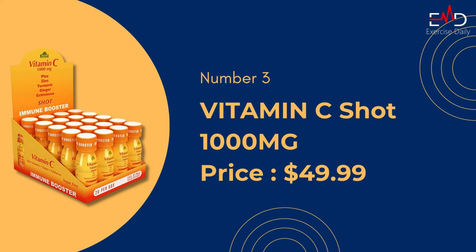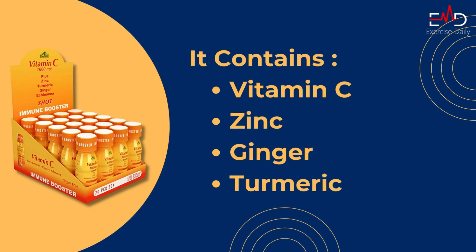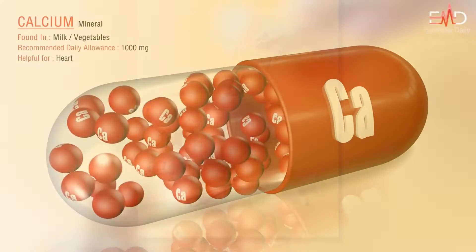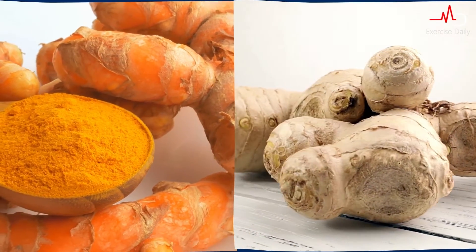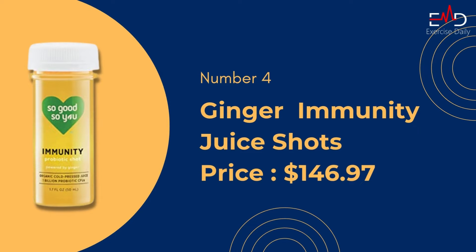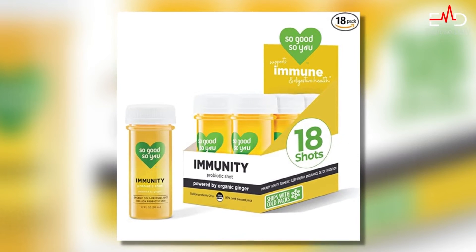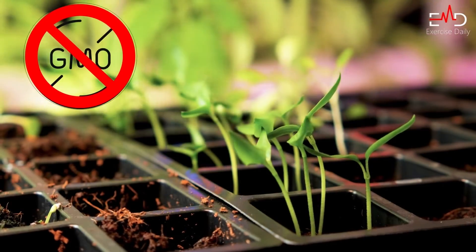Number three: Vitamin C Shot 1000 milligrams. It is an immunity booster shot and contains vitamin C, zinc, ginger, and turmeric. They have many benefits — vitamin C is an antioxidant, and turmeric and ginger both have anti-inflammatory properties that boost our immunity. Some people think it tastes like chalk after you drink it, but otherwise it tastes like orange.